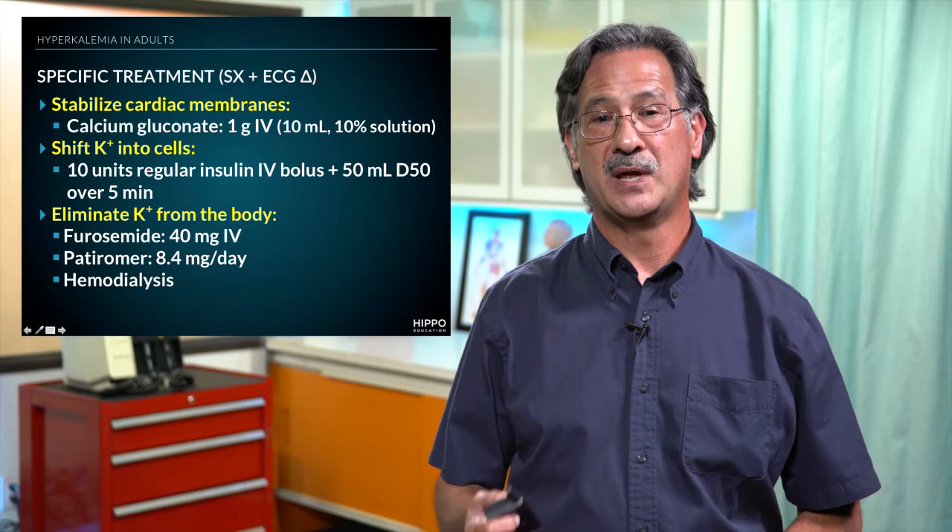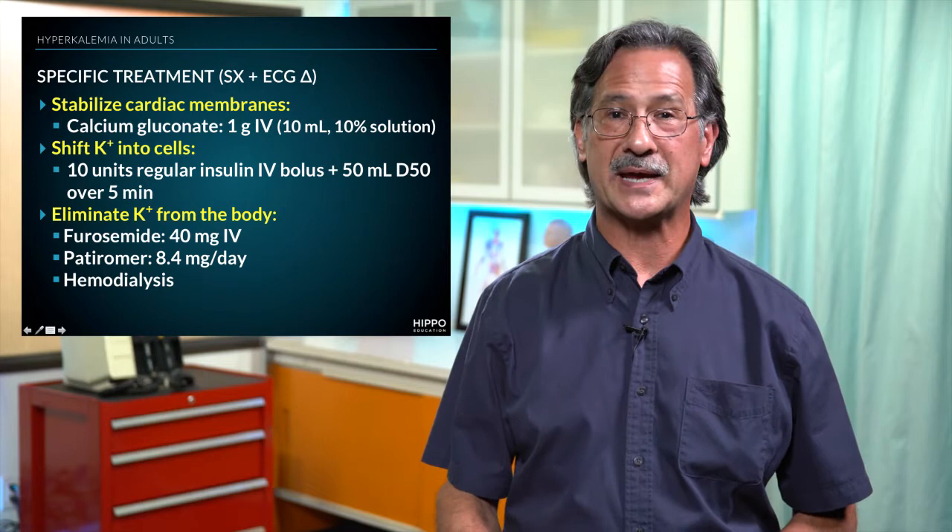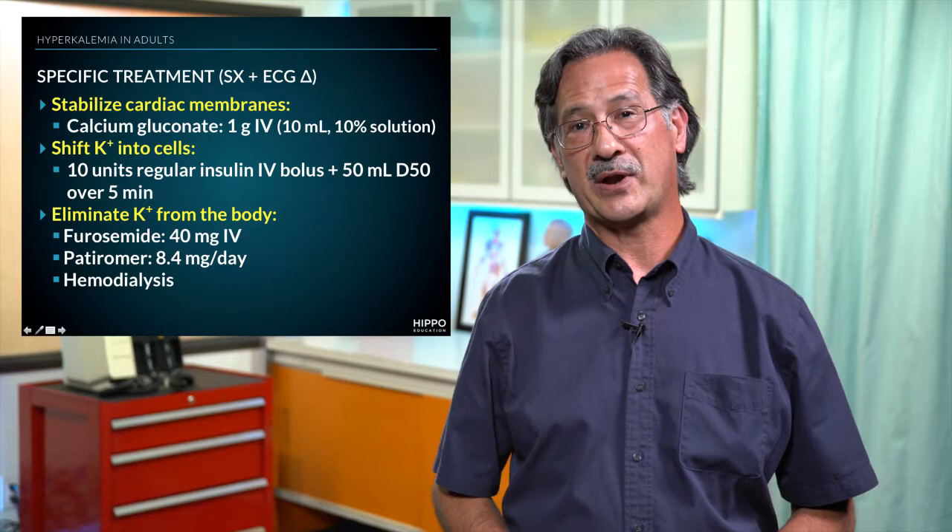There are three prongs to this approach. The first one is stabilizing the cardiac membranes. The second is trying to shift potassium back into cells. And lastly, we want to try to eliminate potassium from the body.